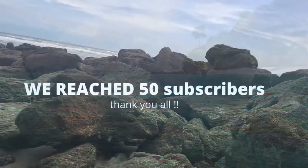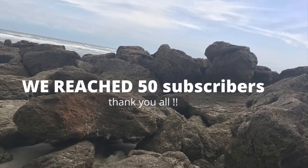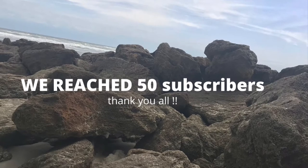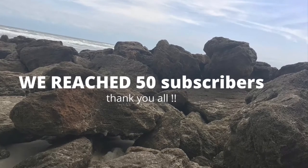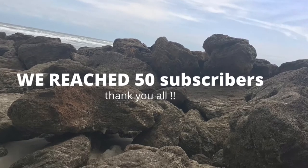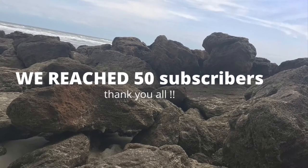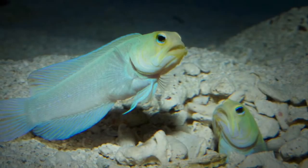And second of all, we managed to reach 50 subscribers, which is good for me and good for you guys. It's good for you guys because I'm now going to be reviewing soft and hard corals and fish. I'd like to say thank you for reaching 50 subscribers, all my fans. I don't know most of them, but I plan to in the future. And yeah, let's get into the video.